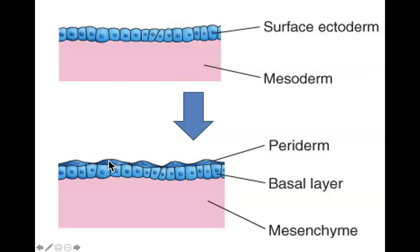The basal layer keeps proliferating, making more periderm, and as it does the existing periderm sloughs off and forms a waxy covering over the whole fetus called the vernix caseosa. The vernix is meant to protect the embryo from constant exposure to the amniotic fluid, which is slightly caustic and contains urine and other irritating substances. These sloughing cells are highly keratinized — waxy.